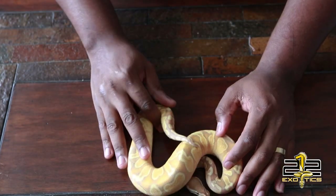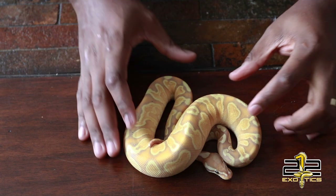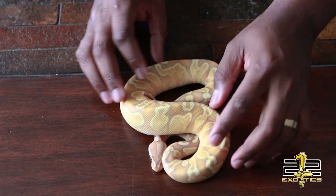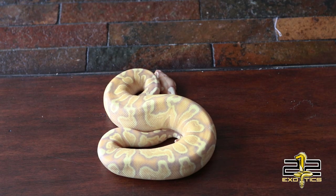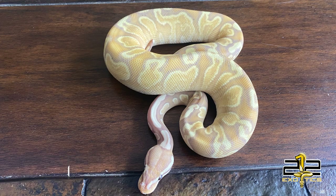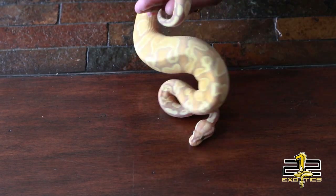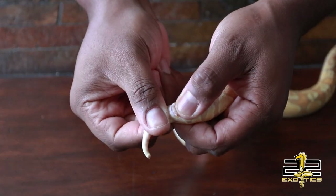This is a Banana GHI Yellowbelly — or actually, Coraglow GHI Yellowbelly. I know they say that Banana and Coraglow is the same thing, but since this came from the Coraglow line, that's what I'm going to call it. So Coraglow Banana GHI — just oh my goodness. I'm not even believing it's a female. Let me just double check. Oh my God, it is a female y'all!